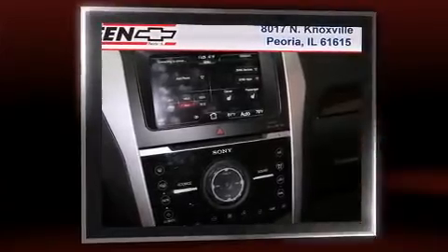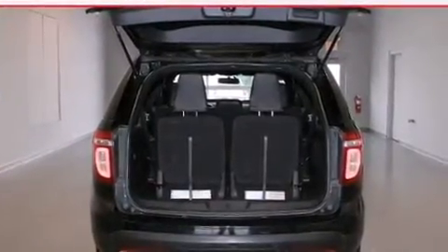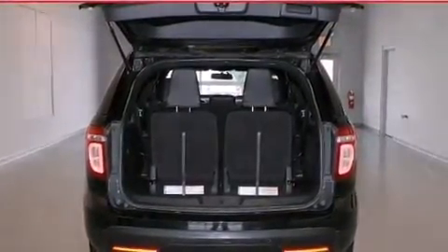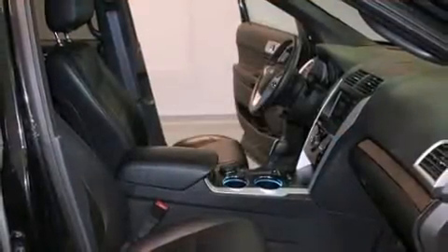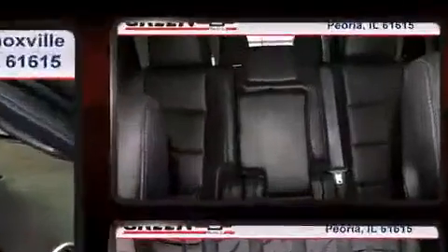One-touch window functionality, automatic climate control, and leather upholstery prove that economical transportation does not need to be sparsely equipped. Power adjustable pedals allow the driver to optimize his or her driving position, enhancing visibility, comfort, and safety.